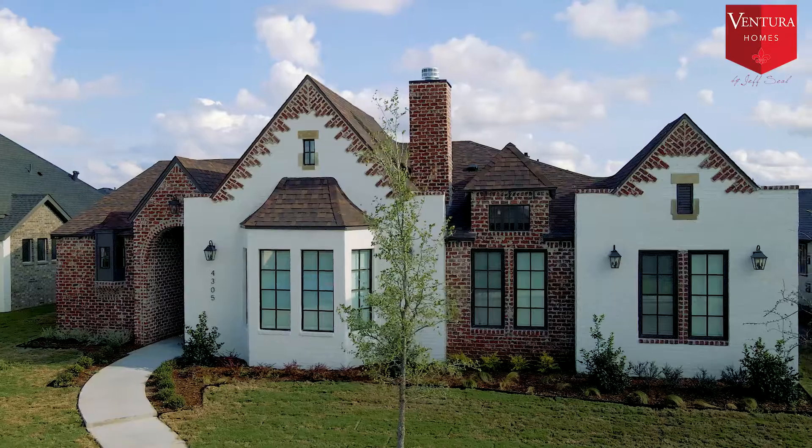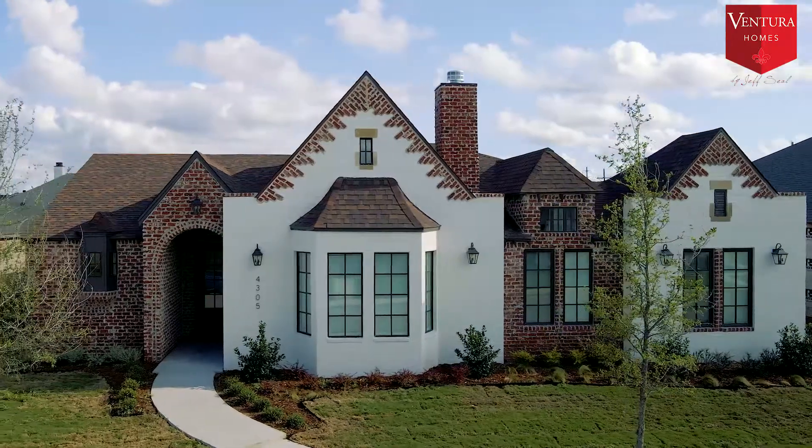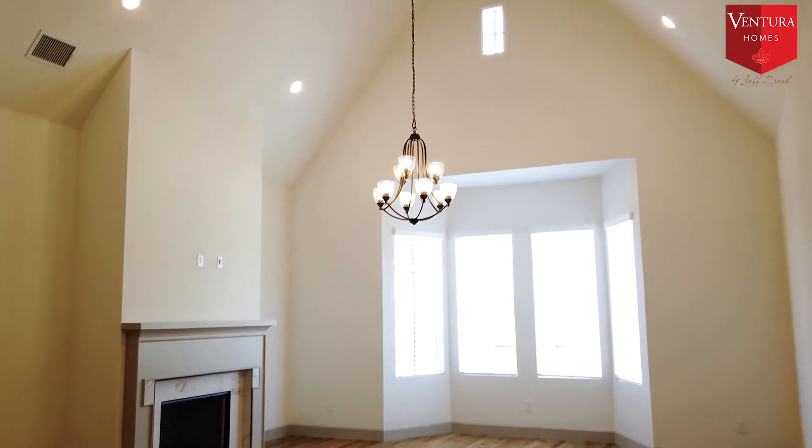Before we chose this house, we tried to do a custom build — do our own floor plans — and there's a lot of time, effort, and stress trying to figure out what she likes versus what I like. Coming in here it was like, yeah, this will work. I thought it was great — very happy.